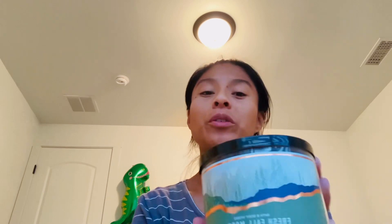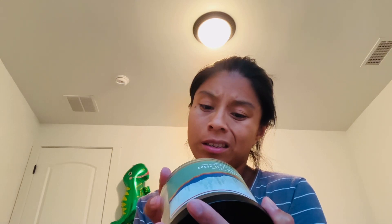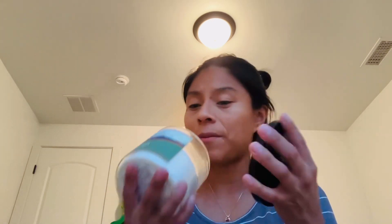Then I found a candle — this one is called Fresh Fall Morning from Bath and Body Works. It was $3.49. The scent notes are citrus zest, woodland sage, and red delicious apples. You can definitely smell the woodland sage and the citrus. It's been burnt, but it's a pretty clean burn, so I like that.